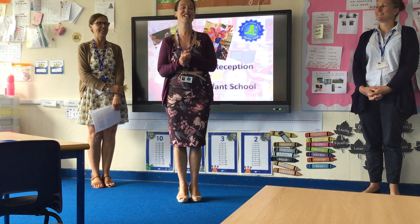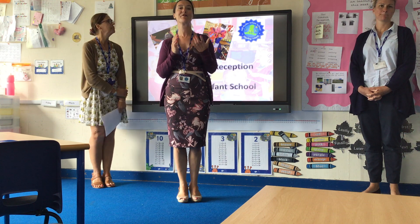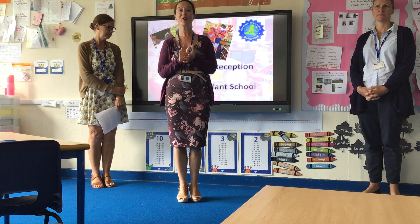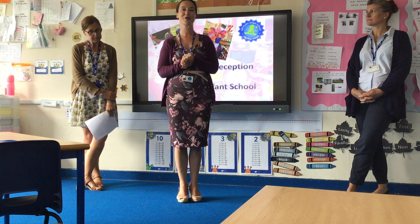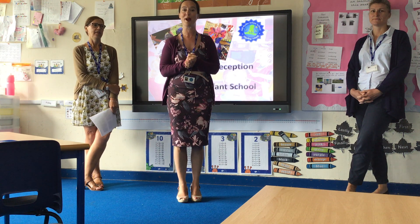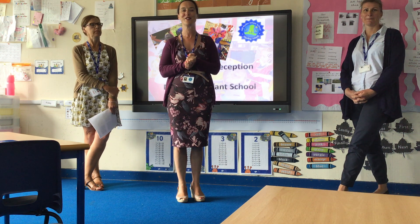Welcome to our Year R induction meeting. We are going to try to give you a real flavour of our school while standing in a very empty classroom. Hopefully this will answer all of your questions, but if you do want to get in contact with us, you can use our Year R email address or contact the school office. I am joined today by Mrs Clark, who is our Early Years Lead, and Mrs Brownlee, who is not only an Early Years Teacher but also our SENCO.